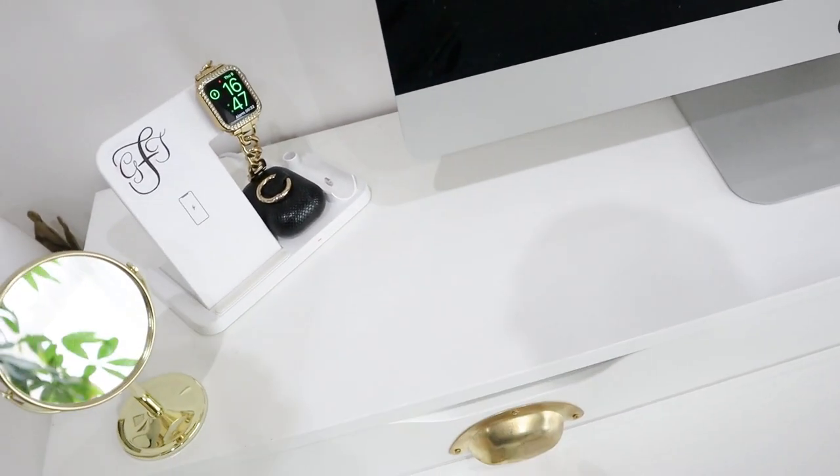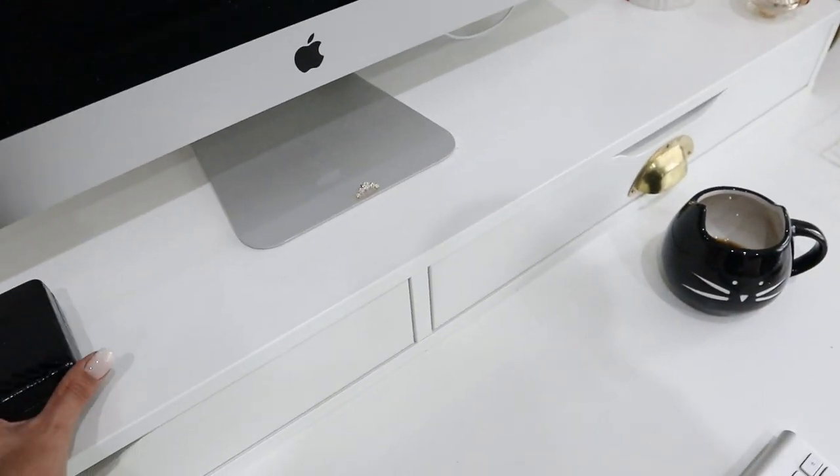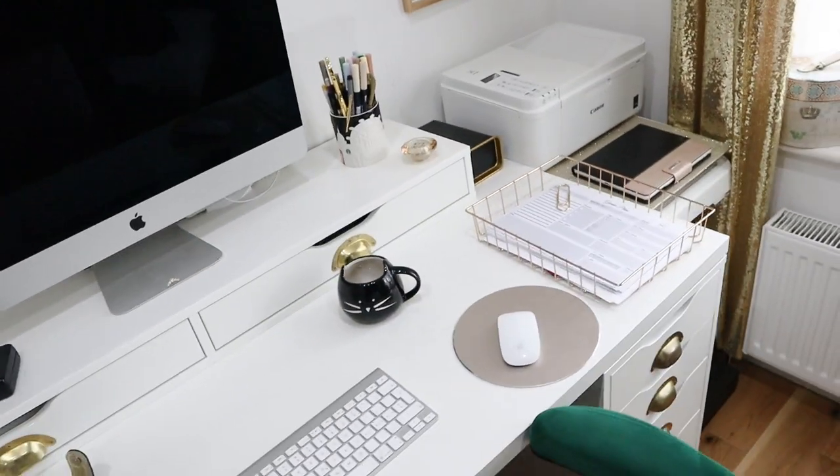I have a charger and as you can see my Apple Watch is currently charging, AirPods, and this is my vitamins box. I think it's just lovely.